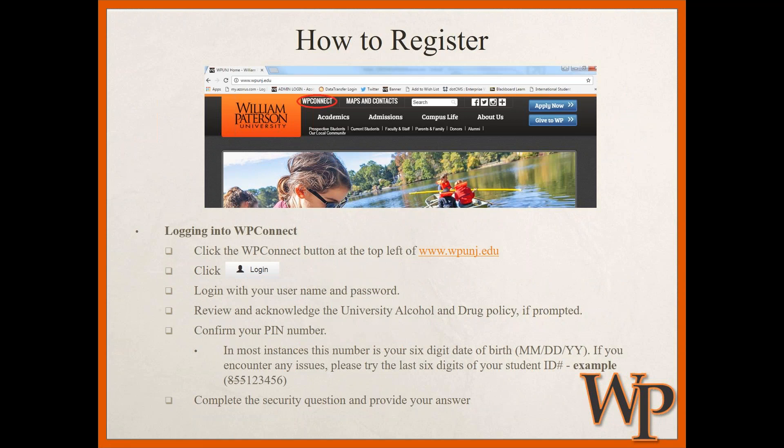To register for courses, log into WP Connect with your username and your 855 student ID number as your password. If prompted, review and acknowledge the university's alcohol and drug policy. You will then be asked to confirm your PIN number — in most instances this is your six-digit date of birth. If you have issues with that, try the last six digits of your student ID number. Finally, complete a security question and provide an answer for future logins.